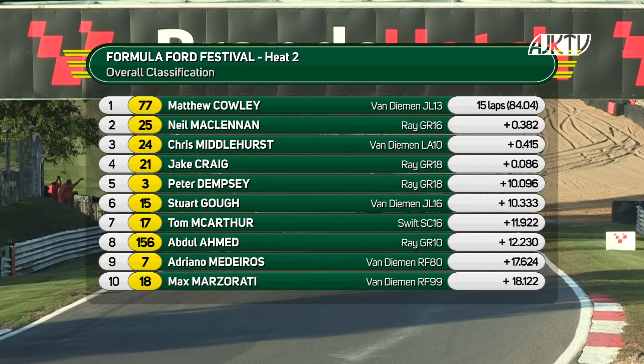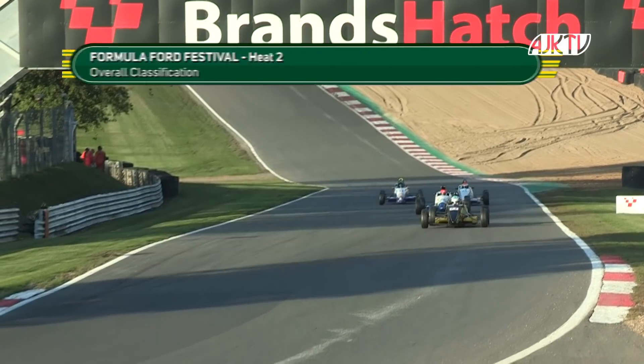Then Peter Dempsey and Stuart Goff. Tom McArthur seventh from Abdul Ahmed. Adriano Medeiros and Max Maserati in tenth place.